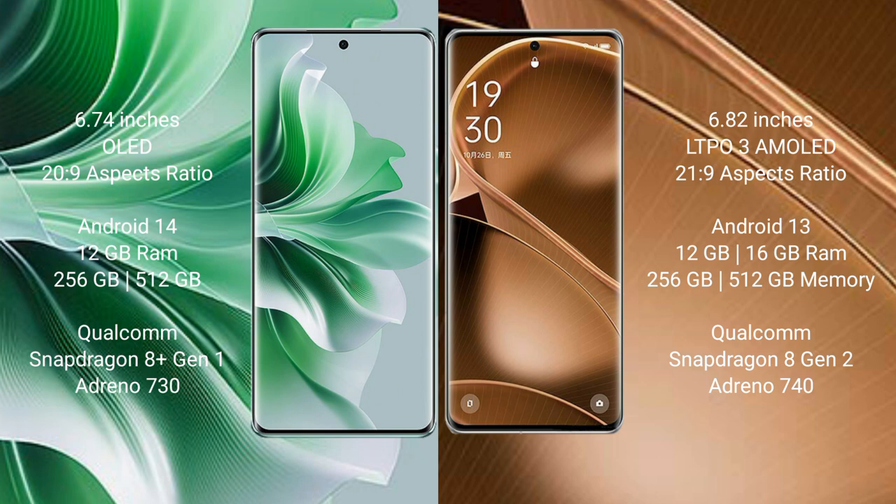The Oppo Reno 11 Pro runs on the Android 14 operating system, while the Oppo Find X6 Pro runs on the Android 13 operating system.